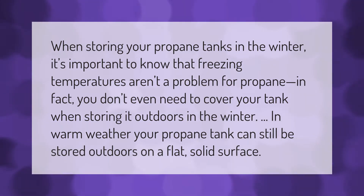When storing your propane tanks in the winter, it's important to know that freezing temperatures aren't a problem for propane. In fact, you don't even need to cover your tank when storing it outdoors in the winter.